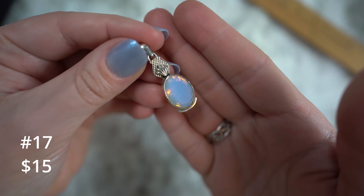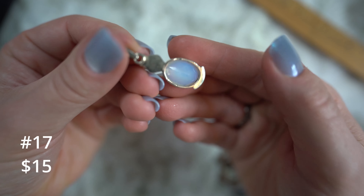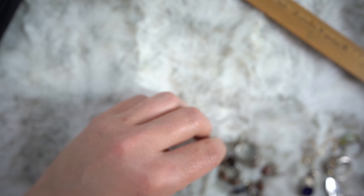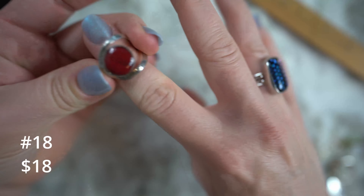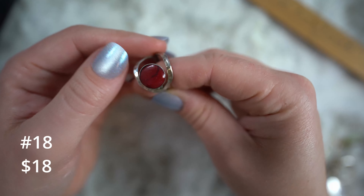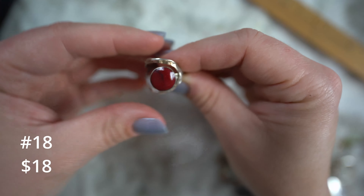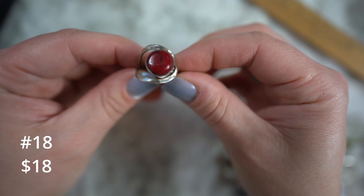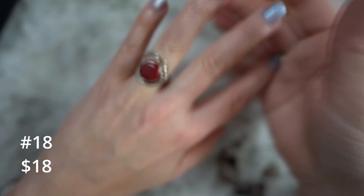We'll do fifteen on this pendant as well. This is Ethiopian opal with plumeria flowers, I think. Really gorgeous color and fire on that opal — I was afraid it wouldn't show up because of the lighting but it definitely has. It's a good quality stone. Fifteen dollars on that Ethiopian opal pendant. Also fifteen on this — it's a big faceted piece of opalite. There's like a little clamshell on there that gives me mermaid vibes. The back side is also sterling silver. Fifteen on that one as well.